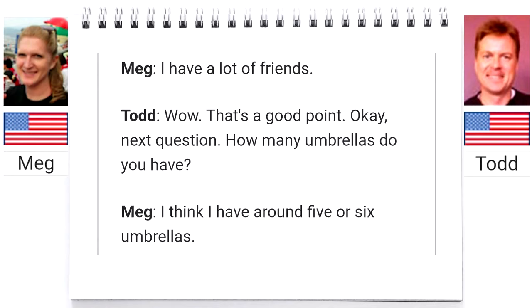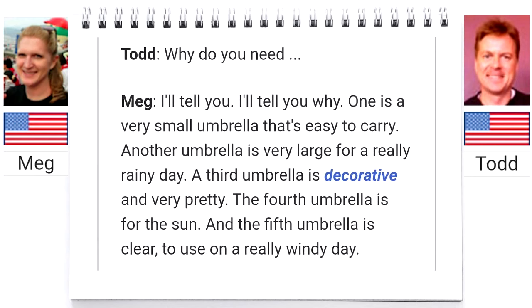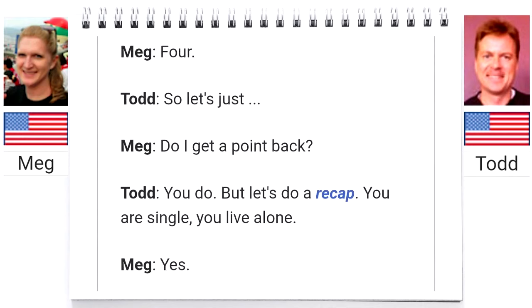How many umbrellas do you have? I think I have around five or six umbrellas. Wow, and you live alone? Yes. A pack rat is somebody who does not get rid of things they don't need. One is a very small umbrella that's easy to carry. Another is very large for a really rainy day. A third is decorative and very pretty. The fourth is for the sun. And the fifth is clear to use on a really windy day. Now the fourth umbrella for the sun — that's called a parasol, correct? I guess so, but that sounds a little old-fashioned. I consider an umbrella for the rain only, so we'll say four. Do I get a point back? You do.